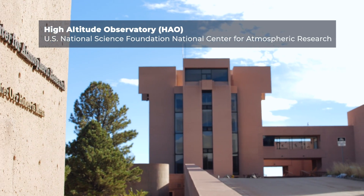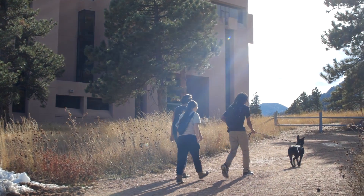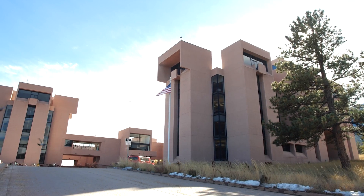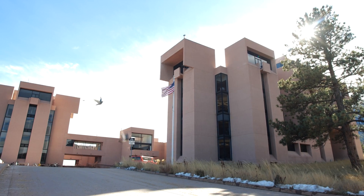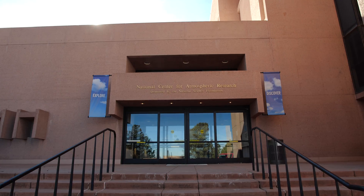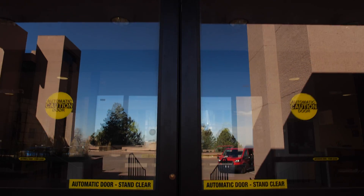In the early 1940s, people started to understand that the Sun can affect the Earth in quite profound ways. The problem is that to predict how the Sun affects the Earth, you need to observe a layer of the Sun's atmosphere called the corona, which you normally can't see from Earth because the corona is so much dimmer than the surface of the Sun. The way around this was to invent something called a coronagraph, which is a telescope that mimics an eclipse in some sense.